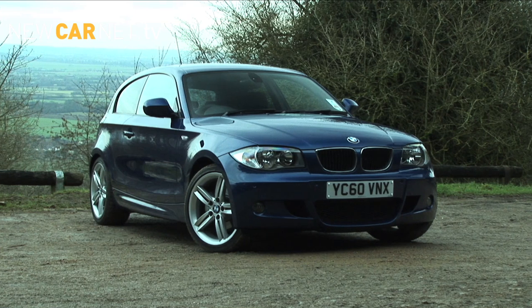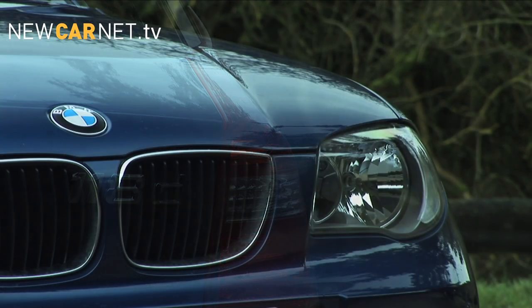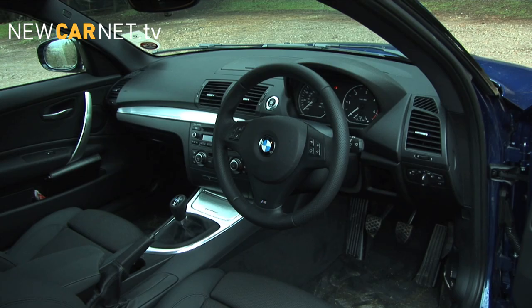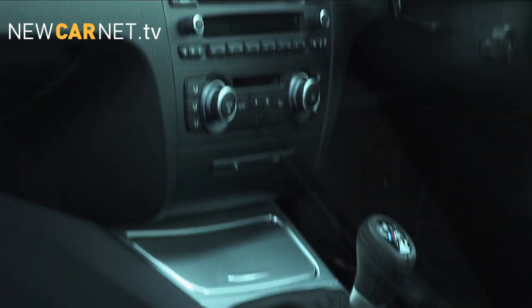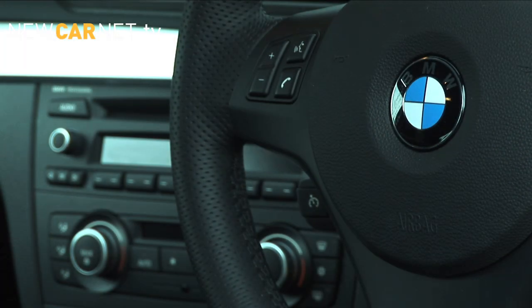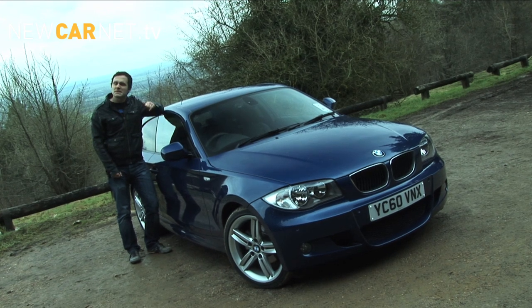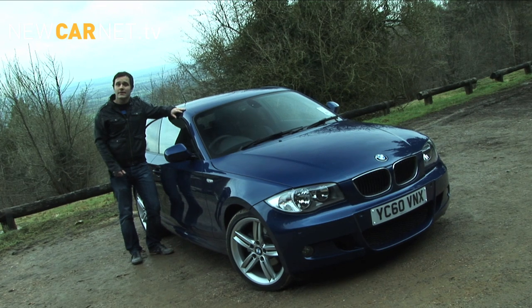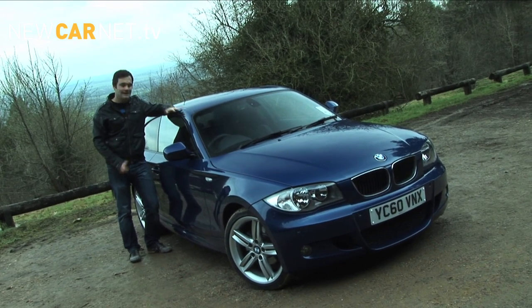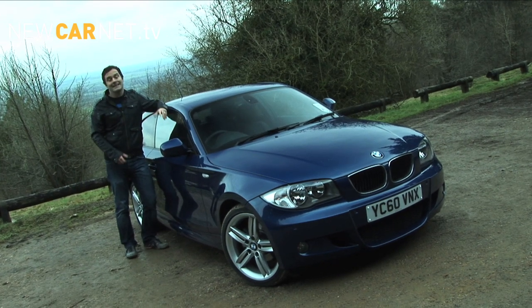At £23,270, the 118D has a premium price to match the badge, albeit with at least a reasonable standard specification. That's a fair chunk more than the £21,845 for the Audi A3 TDI 140 S line, but the BMW is much more fun to drive. The 1 Series has carved a niche for itself, despite splitting opinion and having some undeniable flaws. This particular version is no exception — it's expensive, harsh riding, and compromised for space. But it's also unique, involving, fun, and frugal.